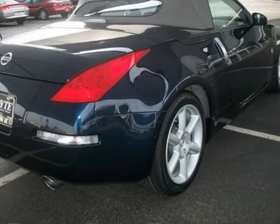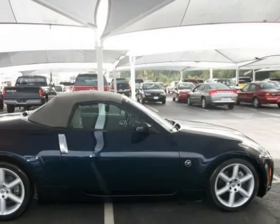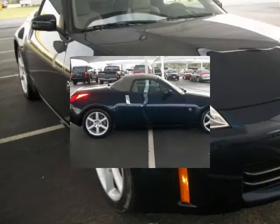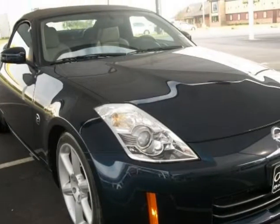If you find a lower price on the exact same vehicle with similar miles and options, we will match the price. Save thousands of dollars buying this vehicle used versus new.